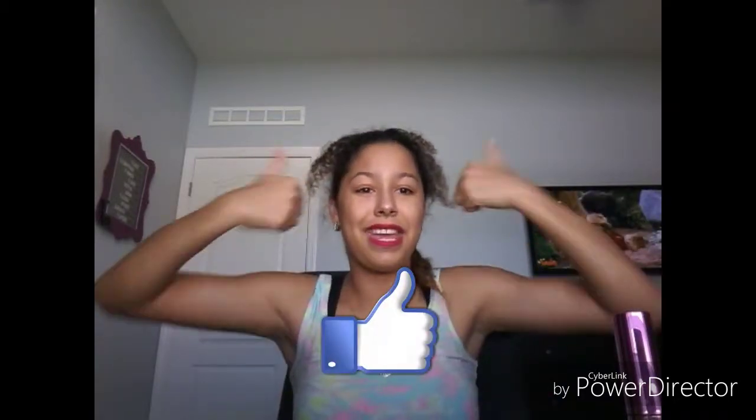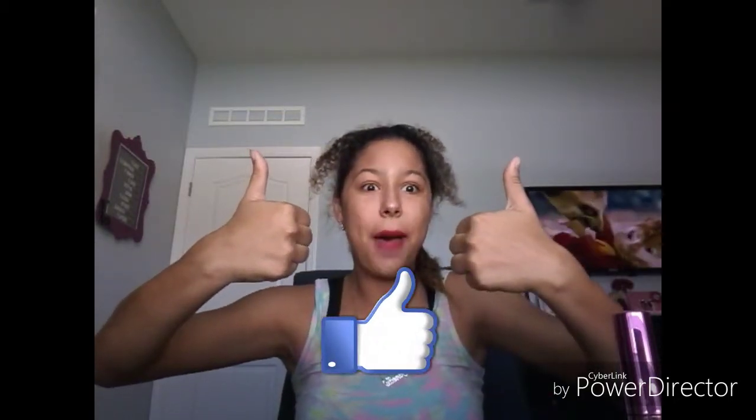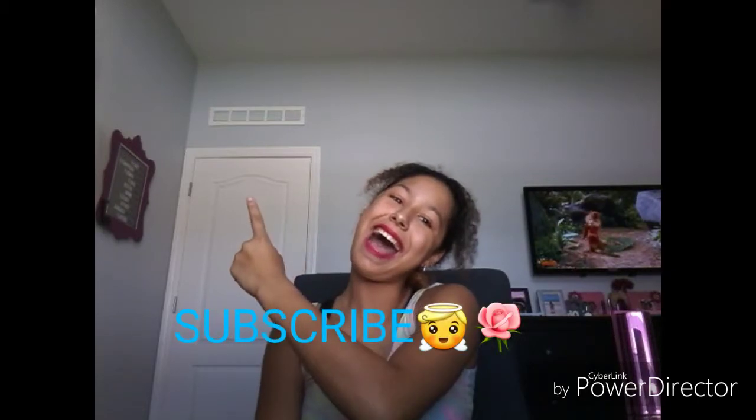Here is my makeup routine. It's very little because I don't really know how to do makeup and I don't really wear it all the time. That concludes this video — hope you guys enjoyed it, thank you guys for watching, give it a big thumbs up, comment down below, and don't forget to subscribe. Bye!